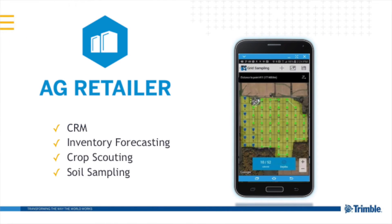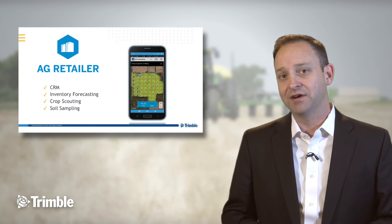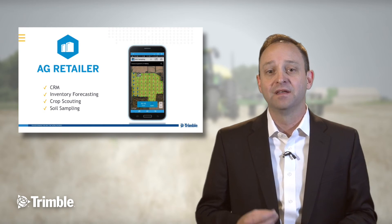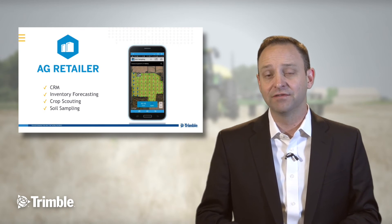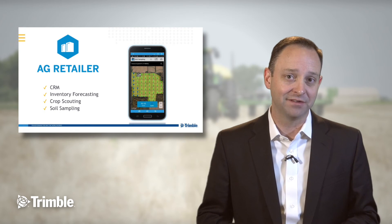Ag retailers today work to provide the right products at the right time in production agriculture, and as they do that, they're using too many tools. With customer relationship management tools, inventory forecasting, in-season crop scouting, and lab work that they do to support their customers spanning entirely too many products from a software standpoint. These ag retail customers that Trimble works with globally have loved the mobile solutions and the freedom that it gives their staff to better understand their customers' business and to make the right recommendations at the right times.